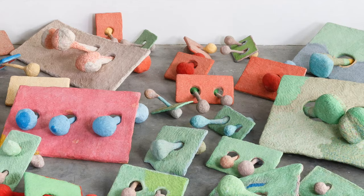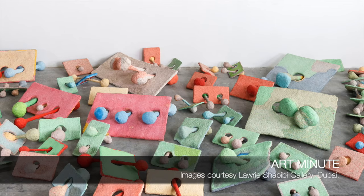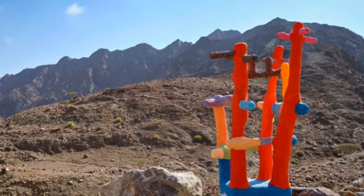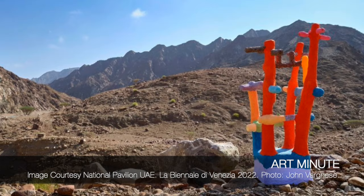The mystique and wonder in Mohamed Ahmed Ibrahim's work, together with its depth to nature and the environment, are quite magical and surely account for the artist's immense success. His Between Sunrise and Sunset exhibition is being presented at Venice Biennale this year, 2022, in the pavilion of the United Arab Emirates.